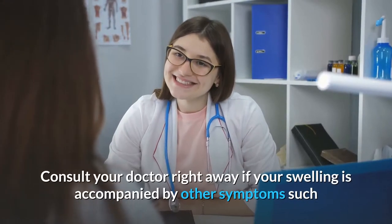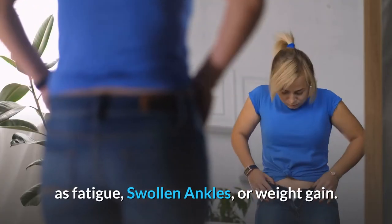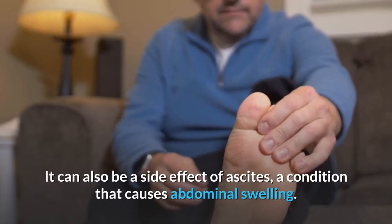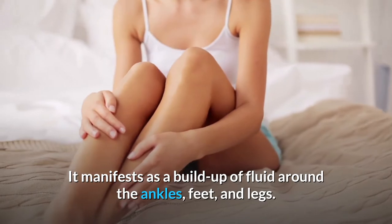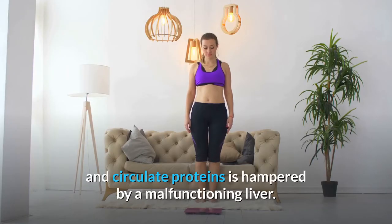Consult your doctor right away if your swelling is accompanied by other symptoms such as fatigue, swollen ankles, or weight gain. It can also be a side effect of ascites, a condition that causes abdominal swelling. It manifests as a buildup of fluid around the ankles, feet, and legs, which occurs when the body's ability to produce and circulate proteins is hampered by a malfunctioning liver.